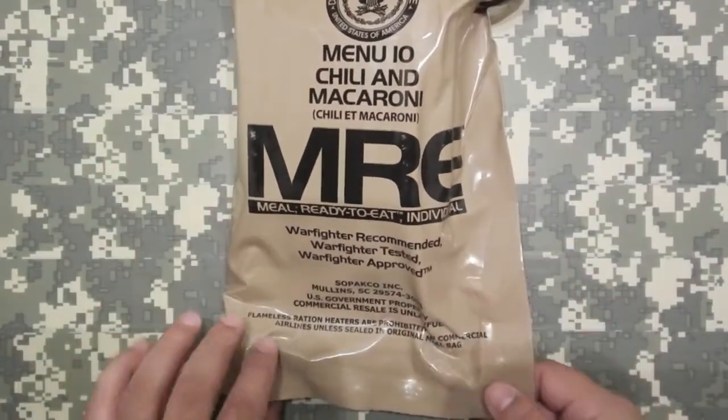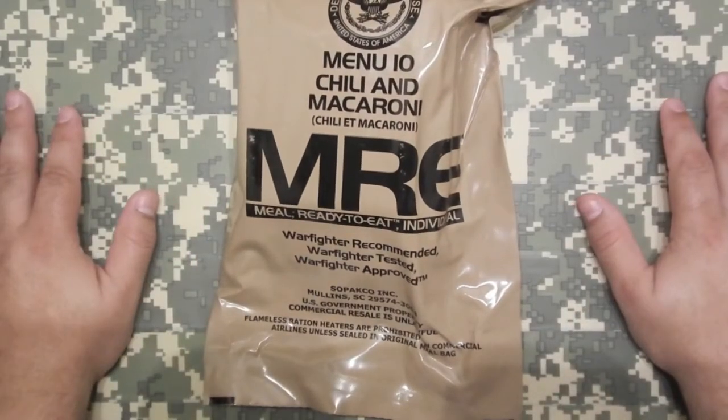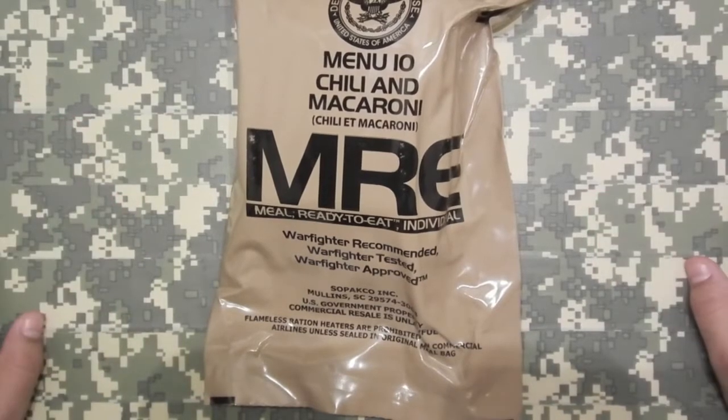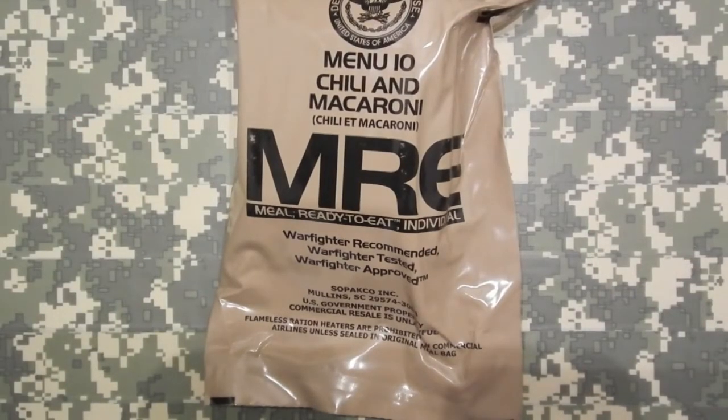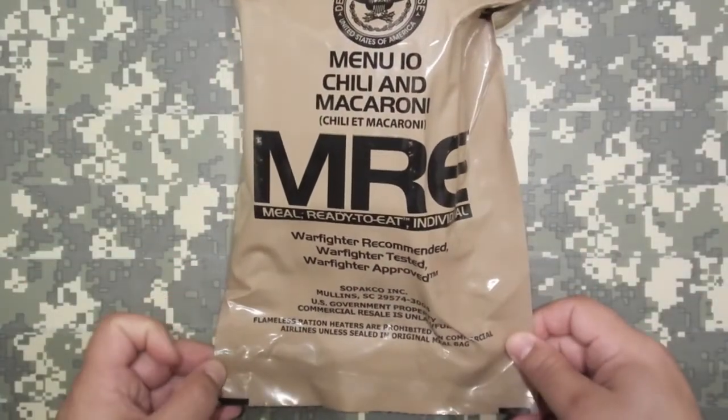The Chili Mac MRE started in 1995 as menu item number 2, and then in 1996 it got bumped up to menu item number 10, and remained so until 2006 if I'm not mistaken. In 2006 it got changed to menu item number 21 for 2006 and 2007, and then in 2008 it returned to menu number 10 and has remained as such all these years. So let's go ahead and see what we got.